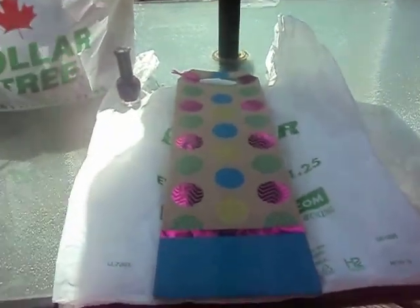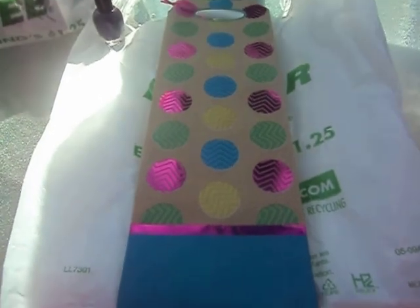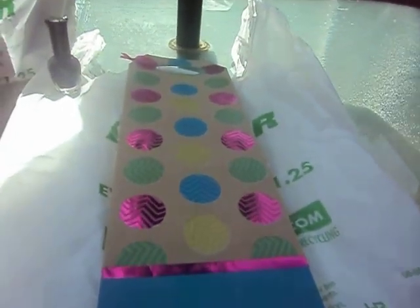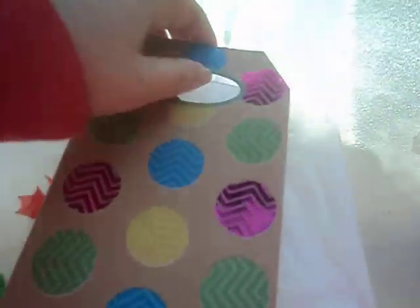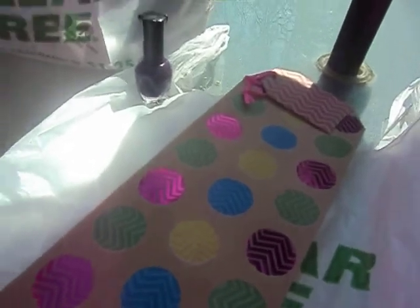I got this really cute bag. I thought I could put a bottle of wine in it for my parents for Easter. It looks like little round circles, but they kind of look like little Easter eggs. It comes with a little tag. So that's the little Easter bag.